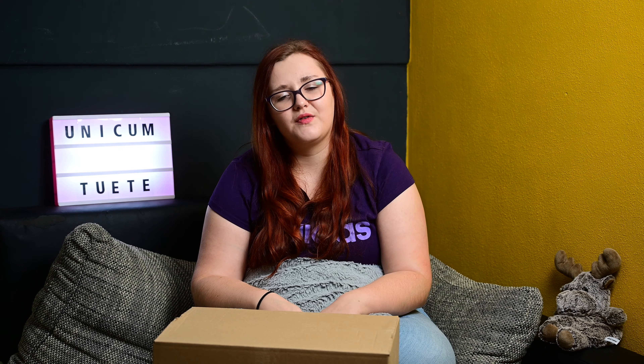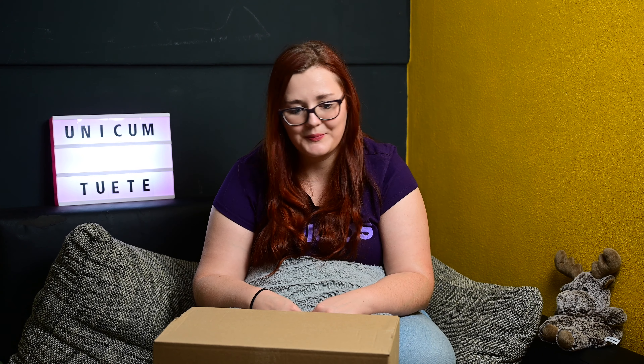Die werden wir jetzt miteinander unboxen. Ich werde mit dem Unboxing beginnen. Schaut auf jeden Fall oben in der Infobox vorbei. Da sind alle aktuellen Gewinnspiele dabei. Das Unboxen-Gewinnspiel ist online, und es werden natürlich bald auch wieder neue Gewinnspiele online kommen. Seid gespannt.